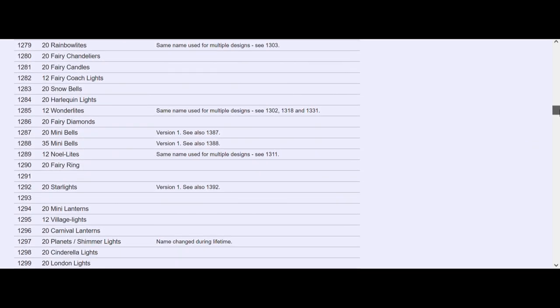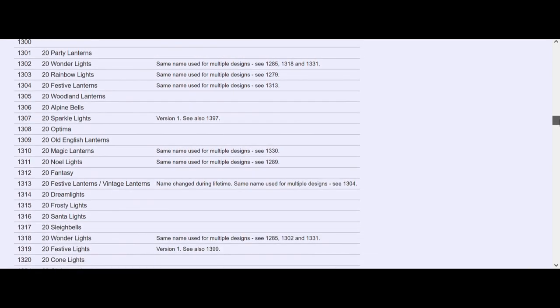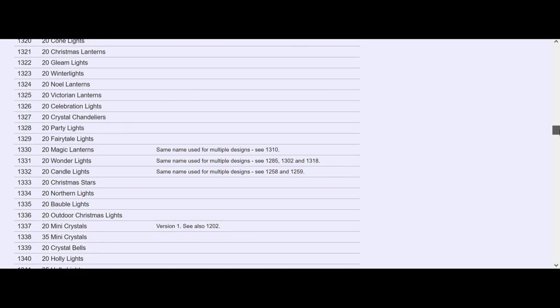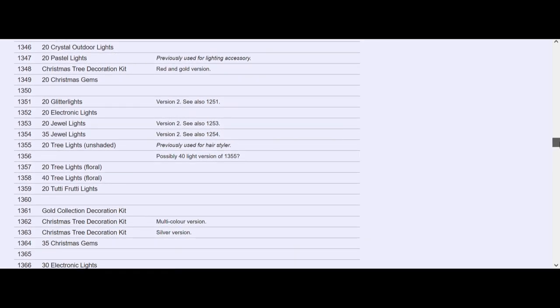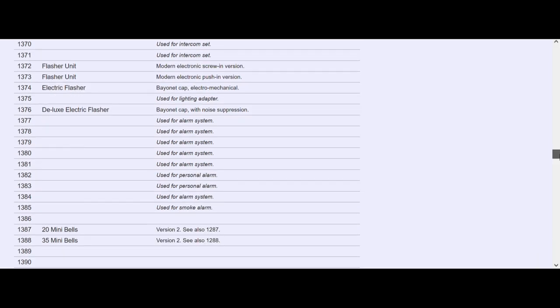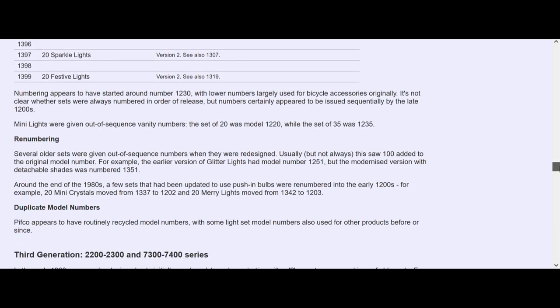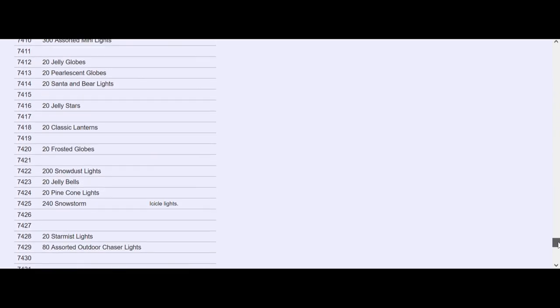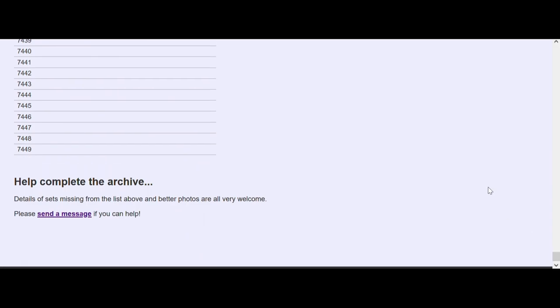It is well worth having a look through all the different lights - there are lights in there I didn't even know Pithco made. If you have any information to fill some of the gaps in this list, or any photographs of lights that aren't photographed, please send them a message. Let's get this list of Pithco lights completed.